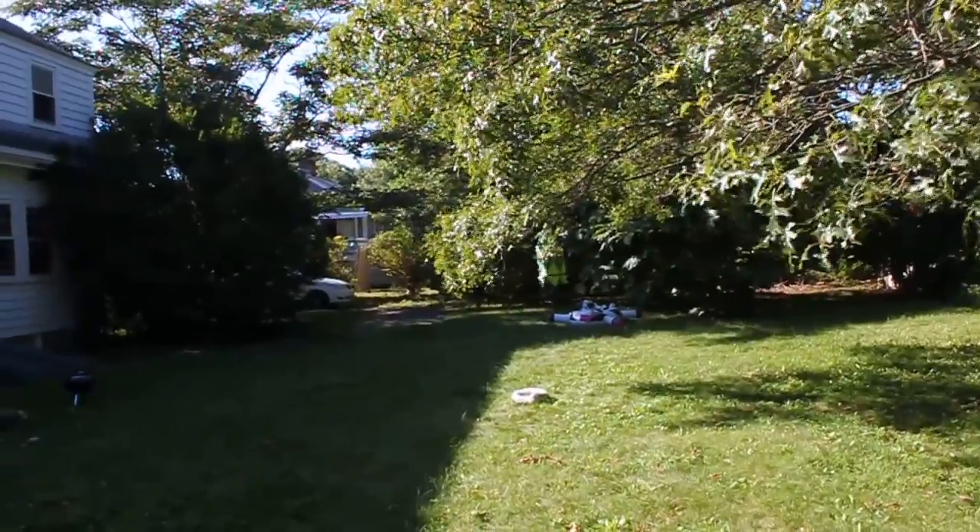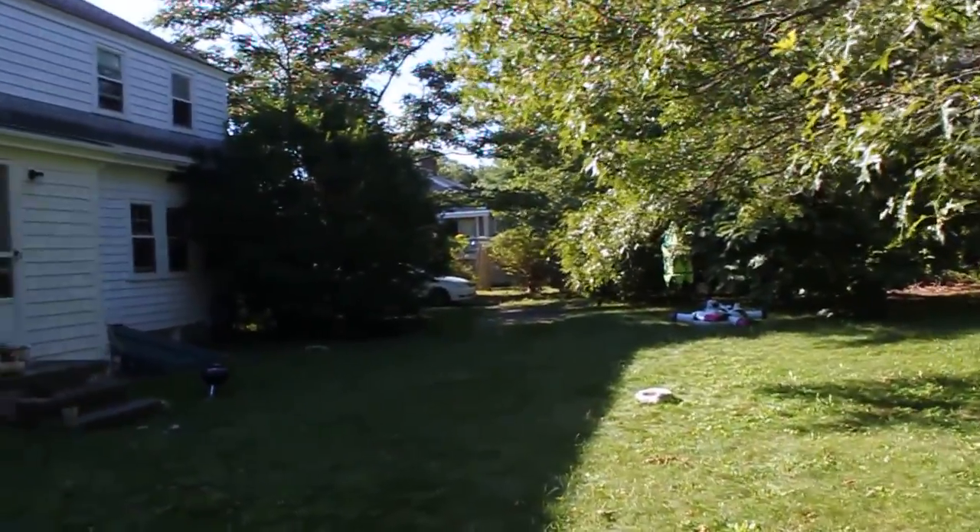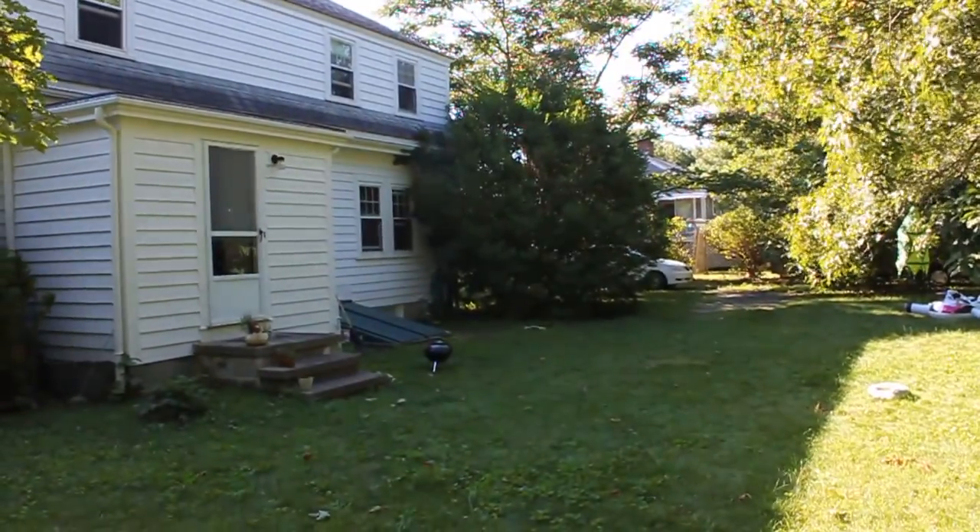Beautiful, cool breeze — this is why we live here on Cape Cod. We welcome you to come and take a look at this home and see if it might suit your needs. Make it your home on Cape Cod.